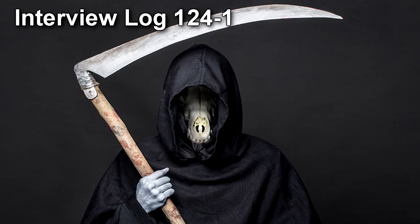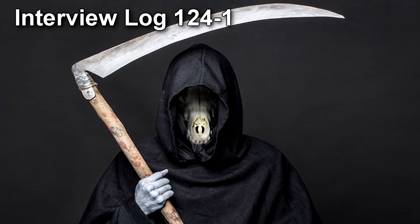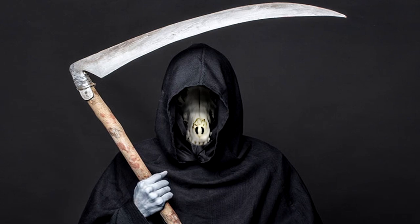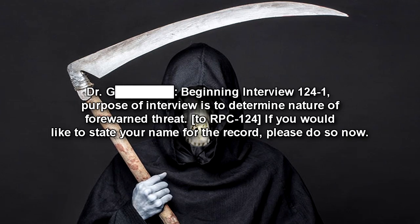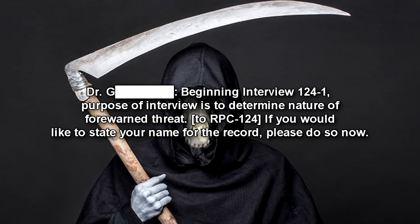Interview Log 124-1. Interviewed: RPC-124. Interviewer: Doctor Forward. An interview desk was set up in front of RPC-124's containment chamber. Beginning Interview 124-1. Purpose of interview is to determine the nature of the forewarned threat.